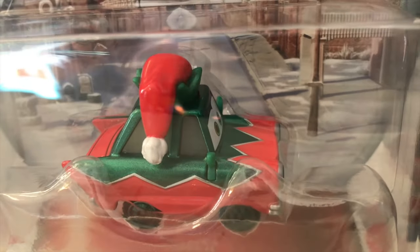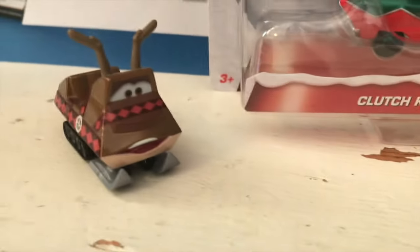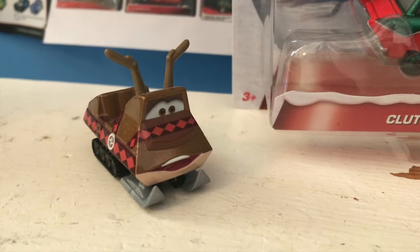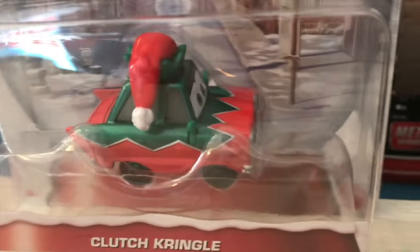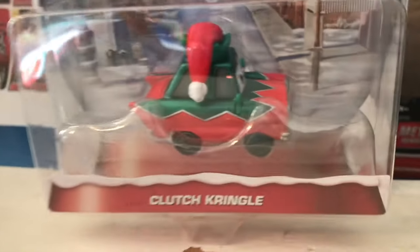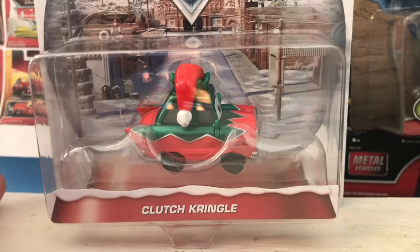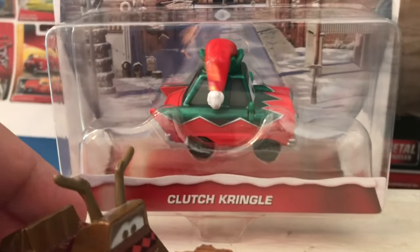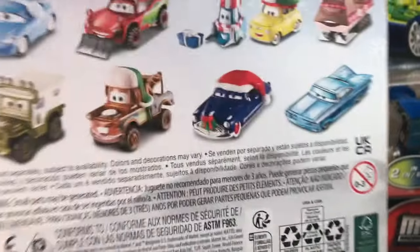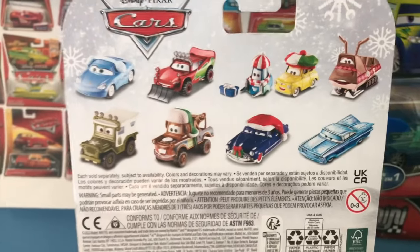Clutch Kringle is from the book Mater Saves Christmas and a few other adjacent Cars Holiday books. Just like the Snowmobile a few years back, just like every Christmas car we've ever gotten, that is where he originally appeared. And just like how they got a reindeer for the Santa car, Clutch Kringle is one of his elves, which you could probably already tell from his little elf crown hat. Santa car is a massive behemoth of a diecast that is one of the rarest, most expensive cars ever made. This is just more proof that they'll make any of Santa's helpers, but not remake Santa car — probably because he's simply too big and wouldn't even fit in a deluxe bubble. He'd have to come in a multi-pack like he did when he first released.